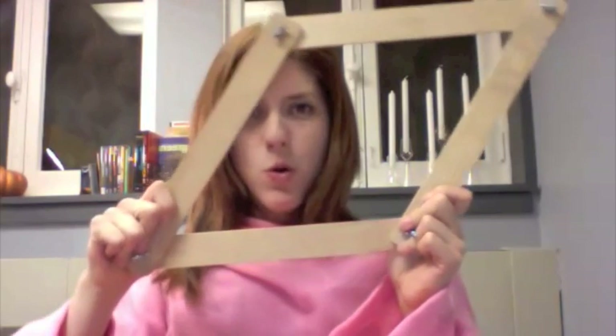Now let's try the square. Same way attached as the triangle, but look what happens if I try to break it.